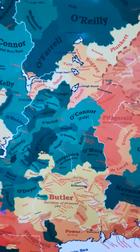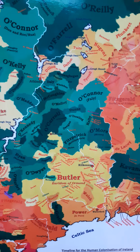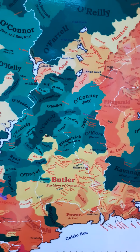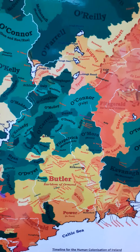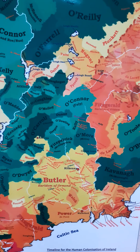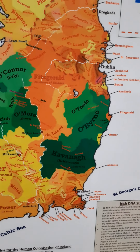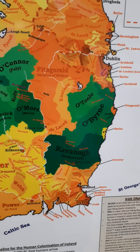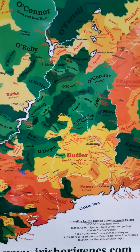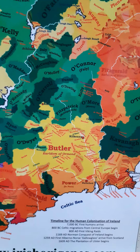You can see the parts of Leinster — most notably Offaly and Laois, or modern Offaly and Laois — were ruled by Gaelic Irish clans, and those were actually the first territories to be reconquered by the English. Also in Wexford and Wicklow you have a couple of Irish clans, though you can see a lot of southern Leinster is dominated by the Normans.